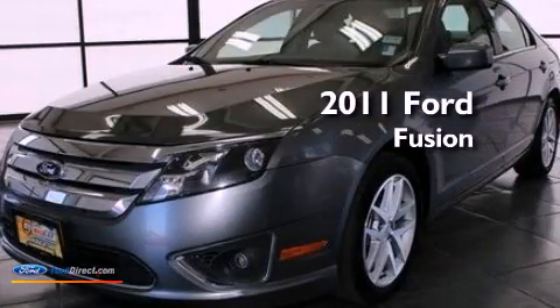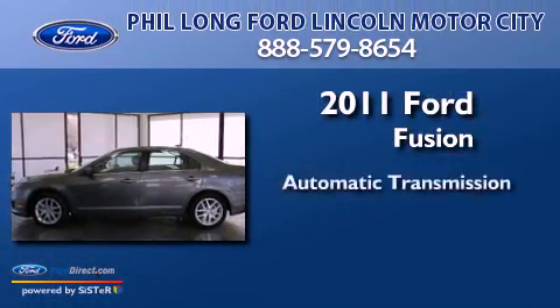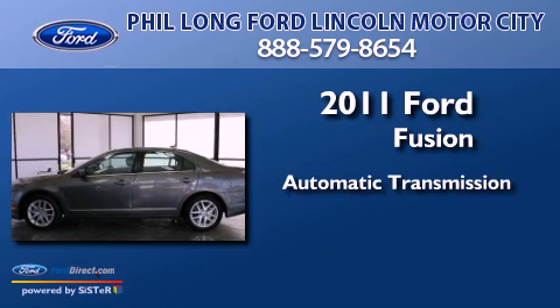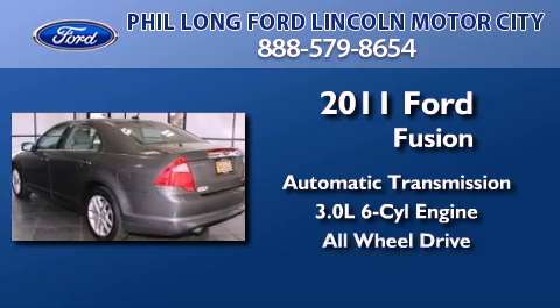This is a 2011 Ford Fusion. This four-door sedan has an automatic transmission, a 3.0-liter V6, and the added safety and control of all-wheel drive.